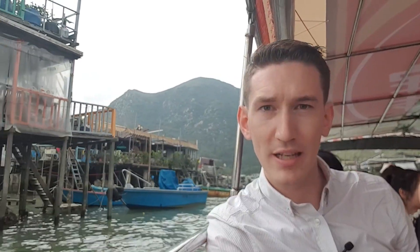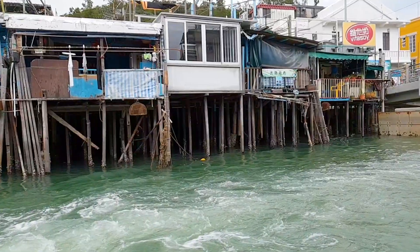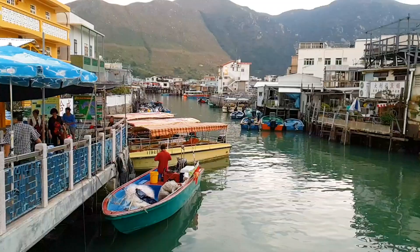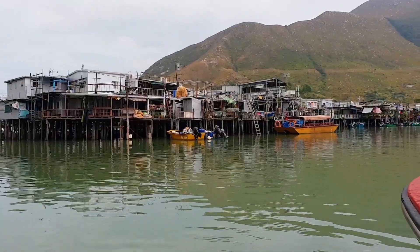On the other side of Lantau Island is an old fishing village called Tai O. It's entirely built on stilts. Before Hong Kong became the city it is today, it used to be made up of many villages like this. Unfortunately, this is one of the last of its kind.